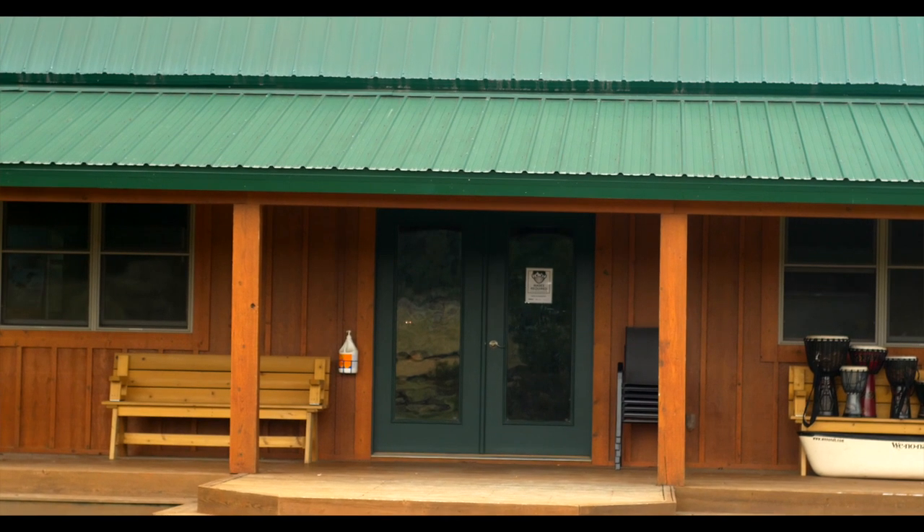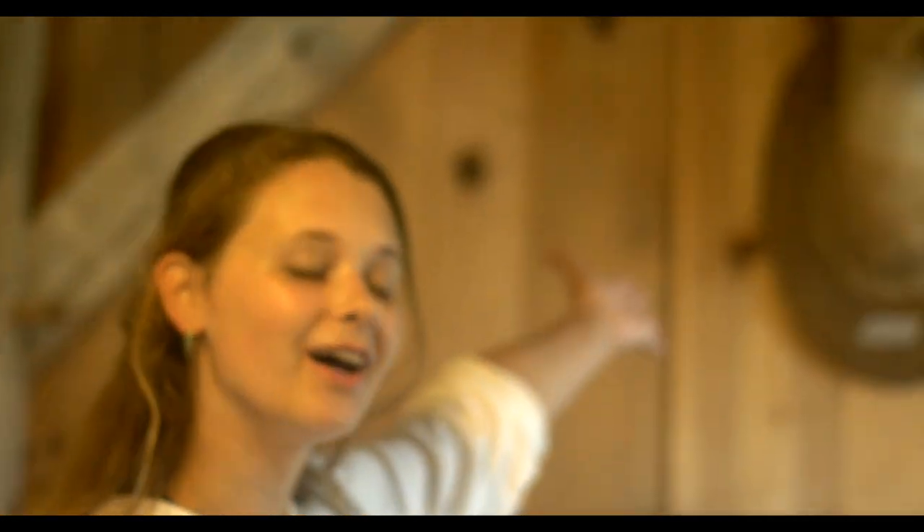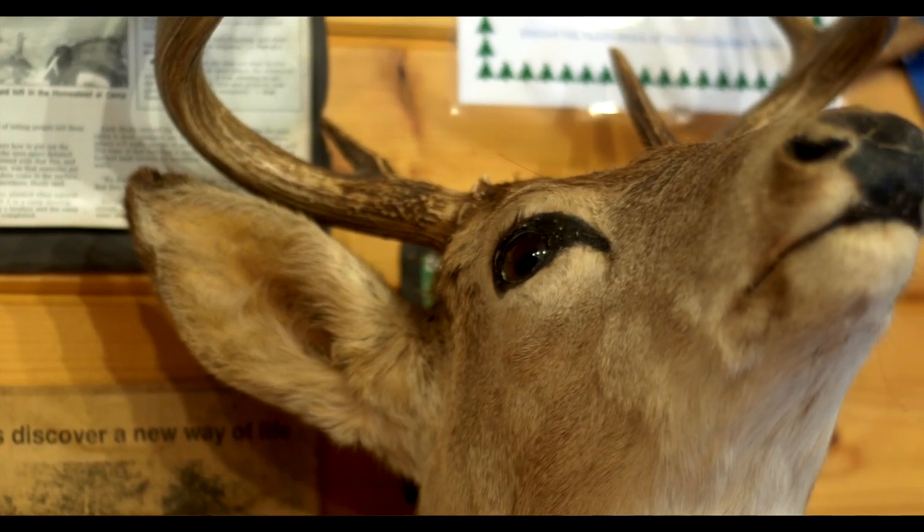So this is the Nature Center. We have a lot of things to check out in here. This is Fred, our deer. A lot of campers love to feel the fur of the deer and explore what a deer would feel like.